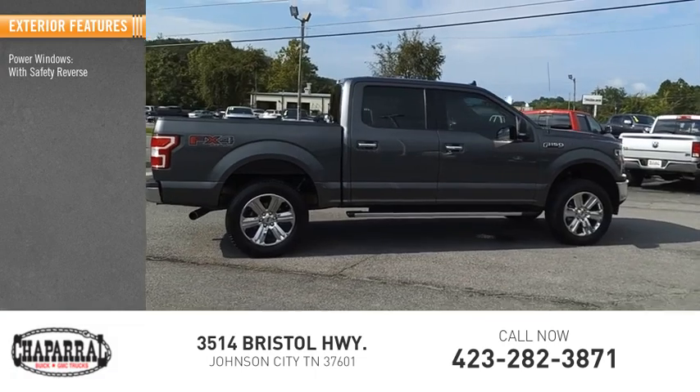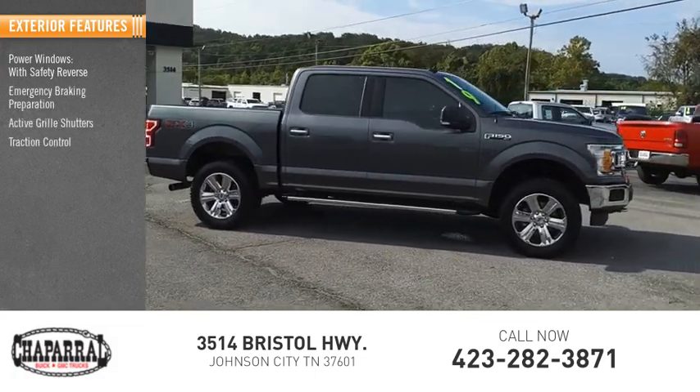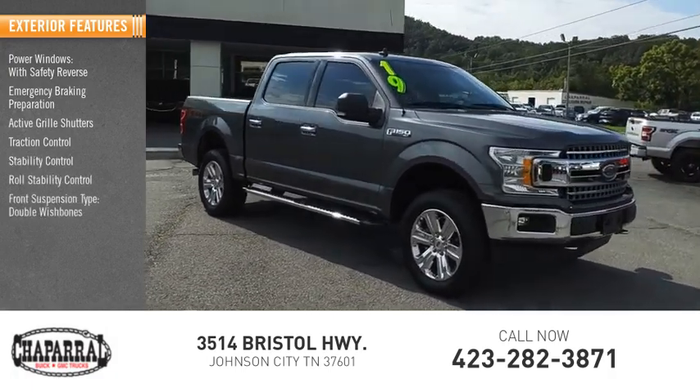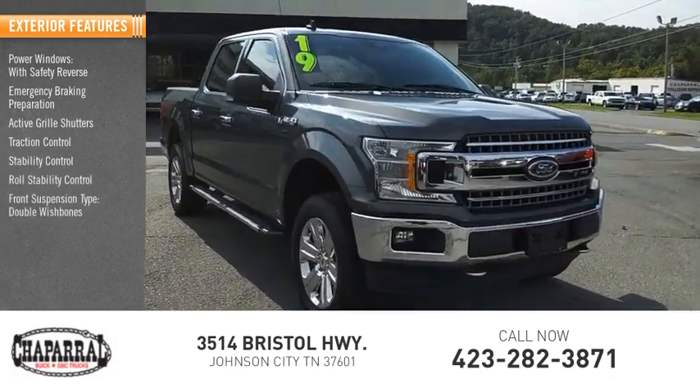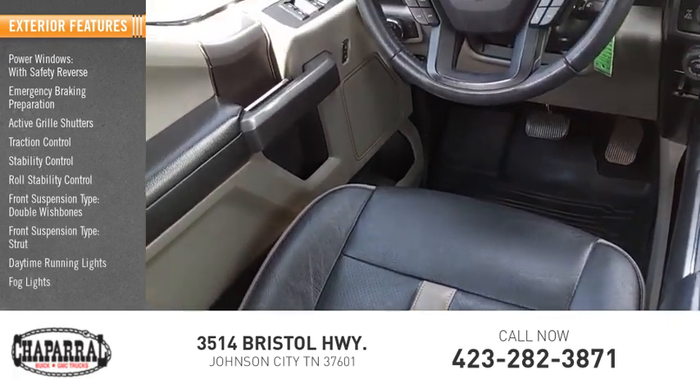Power windows with safety reverse, emergency braking preparation, active grille shutters, traction control, stability control, roll stability control, front suspension type double wishbones and strut, daytime running lights, and fog lights.